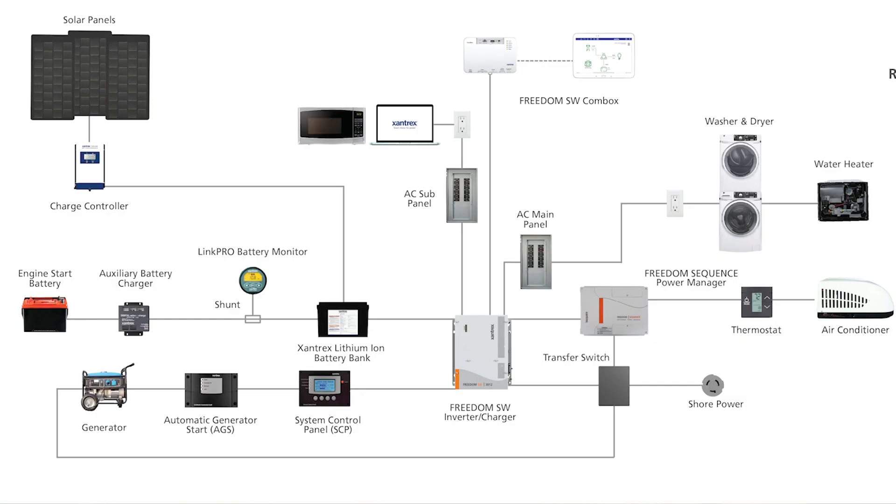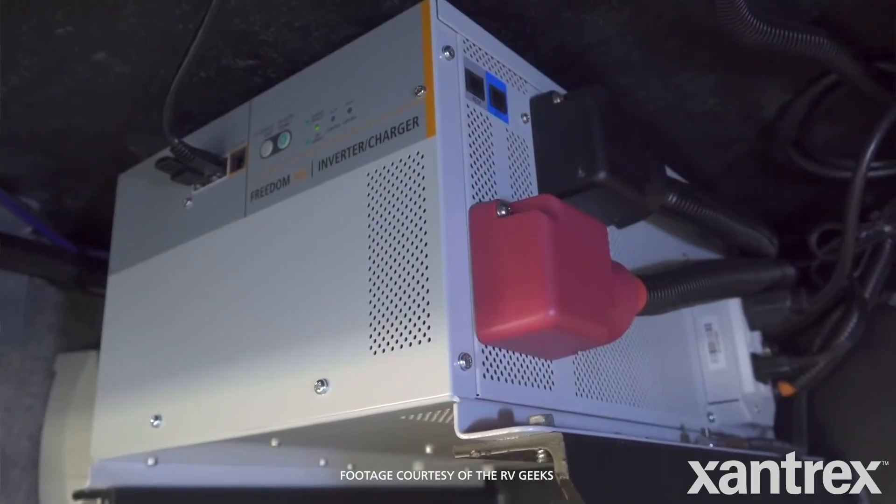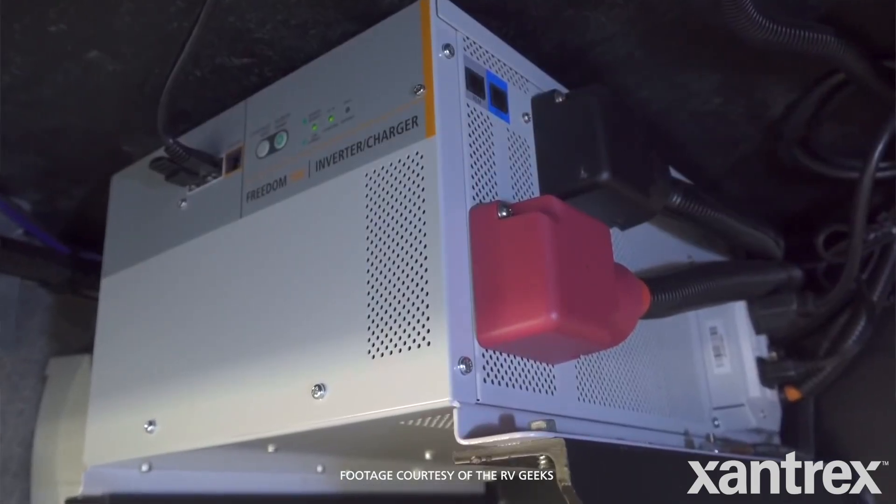Contrary to what many people think, you don't run anything in your RV off solar. Solar charges the batteries, and the batteries run everything in the RV. The batteries power everything in two simple ways: by directly feeding 12 volts DC to all the things that use it — like the water pump, the lights, the roof fans — and then the inverter changes that 12-volt DC power into 120-volt AC to feed all the other things.